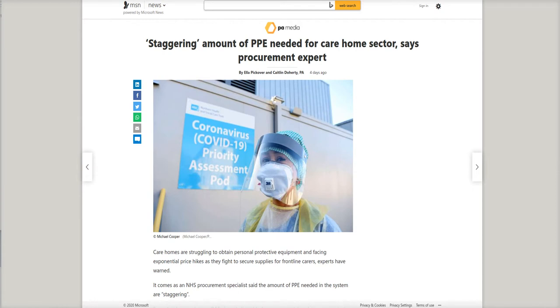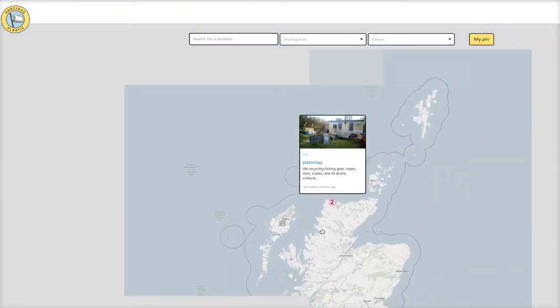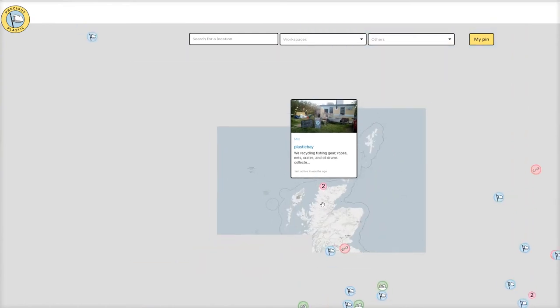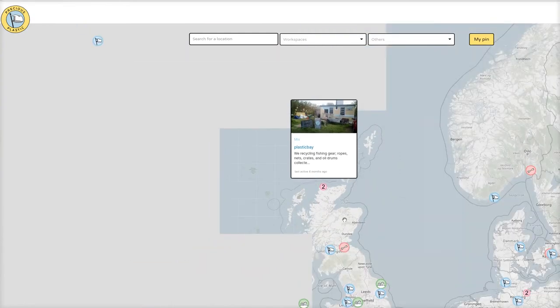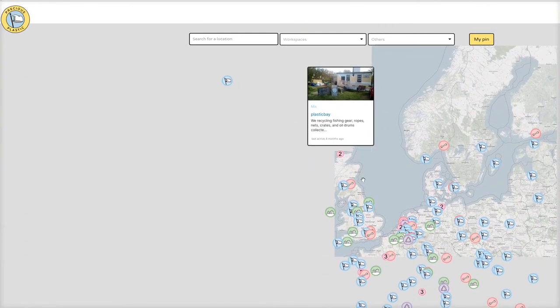We believe that if we want to reach a circular economy, we need a lot of very small production units everywhere in the world to reduce transport. And also production units which are flexible, where you can change very quickly what you are producing.